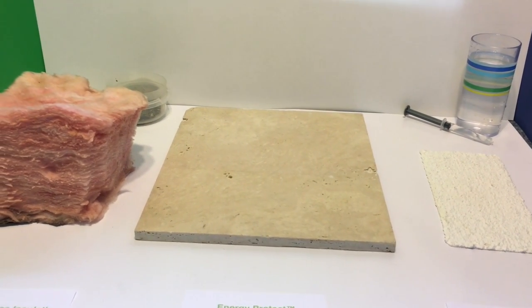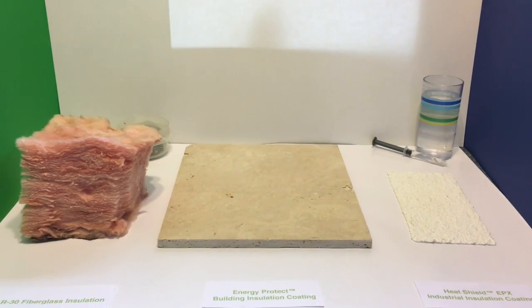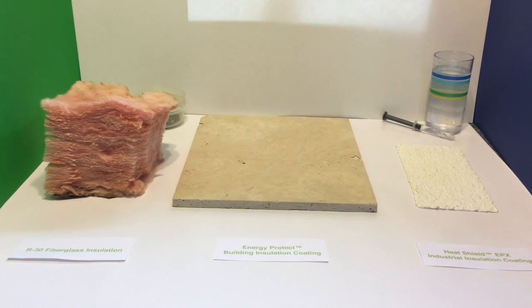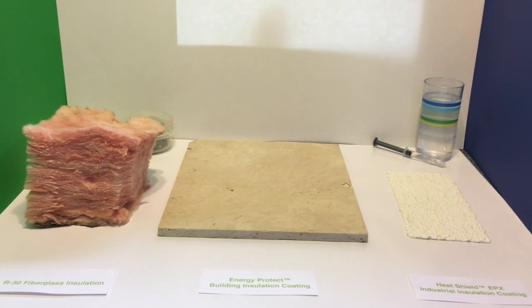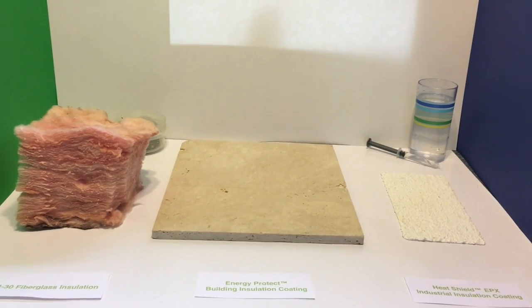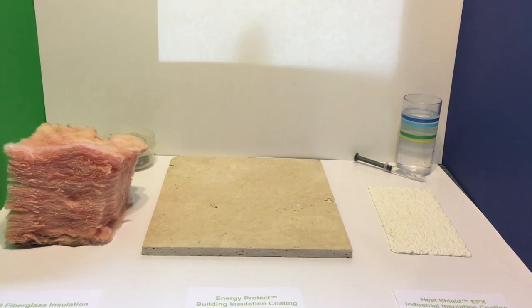What happens when fibrous insulation is compressed, gets dirty, or gets moist or wet? Its thermal performance significantly suffers. What happens when a thin film thermal insulation coating like ours gets compressed, gets dirty, or gets moist or wet? Well, not much — because our coatings are designed to repel moisture, dirt can't get into them once they're dry, and compression is not even an issue.